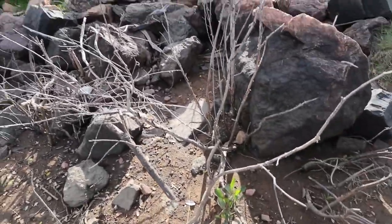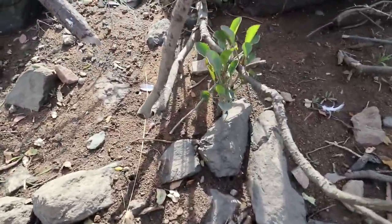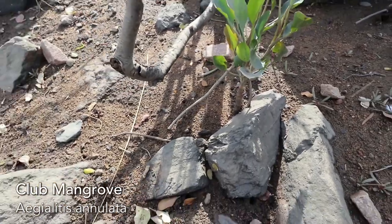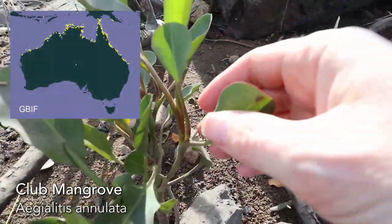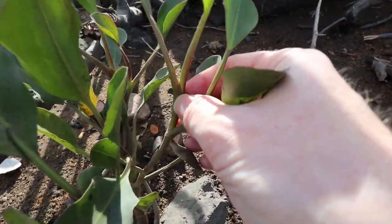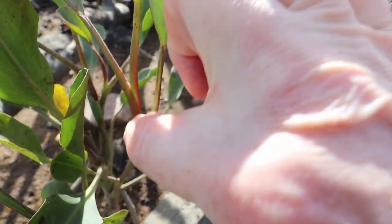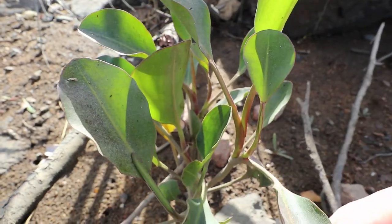Just at the base here we've got all these dead mangroves, but we've now got this tiny little club mangrove. Club mangroves have quite a distinctive leaf structure where the leaves join onto the stems — they grow out of the stems with a sort of wraparound sheath, which makes them actually quite easy to identify.